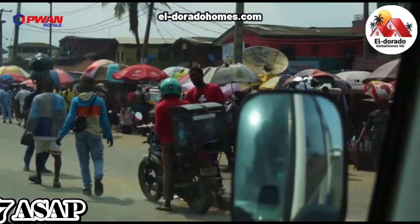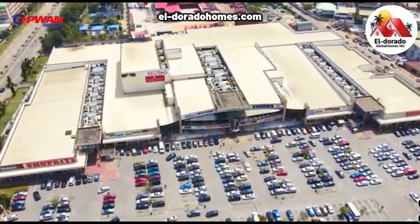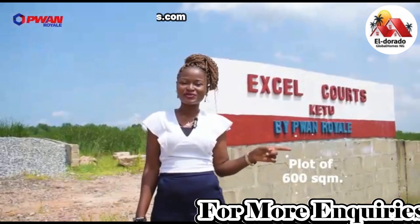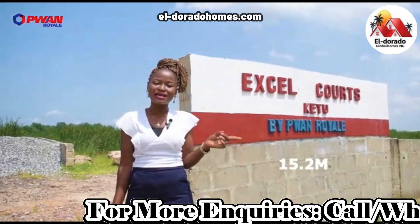Wonderful locations nearby include the Murtala Muhammed International Airport, Awode Spare Parts Market, Ikeja City Mall, and the Governor's Office at Lagos.